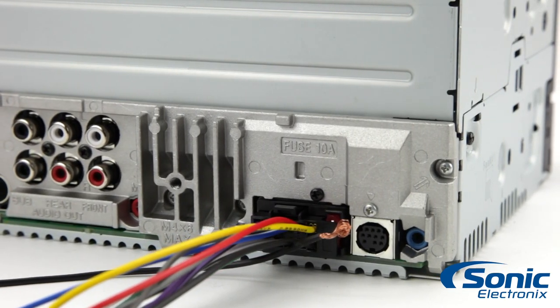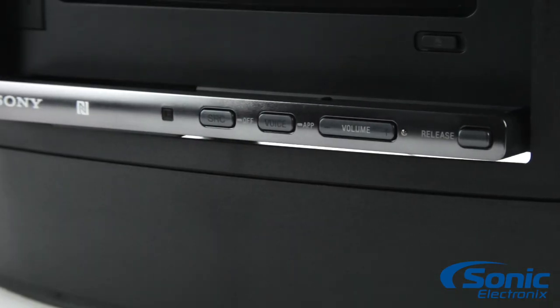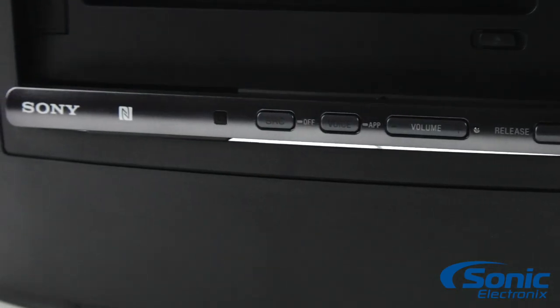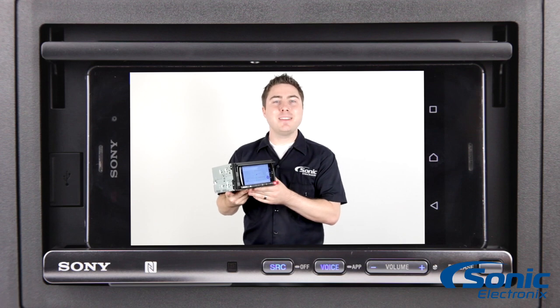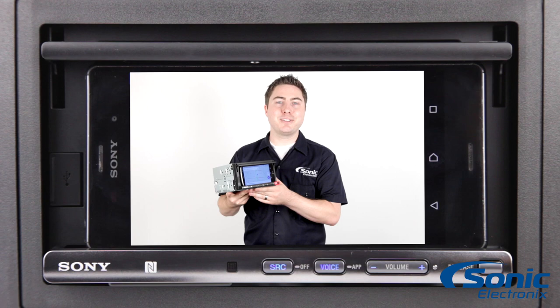The unit also has three sets of 5-volt preamp outputs for connection to external amplifiers, includes a microphone for hands-free Bluetooth calling, and supports steering wheel controls. So again, this is the Sony XSP-N1BT, a car stereo perfect for those attached to their smartphone. Get yours today at sonicelectronics.com.